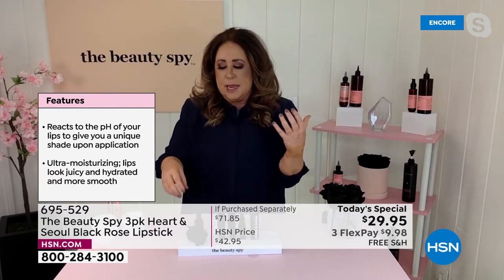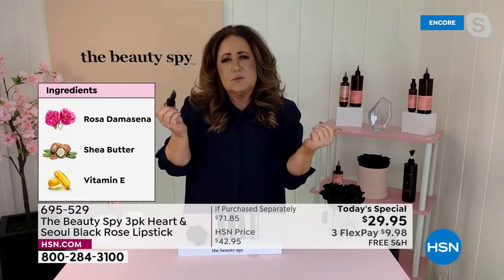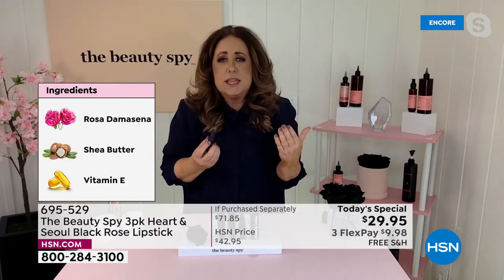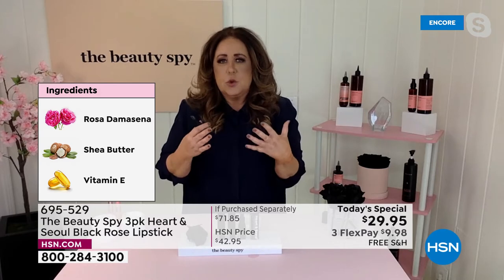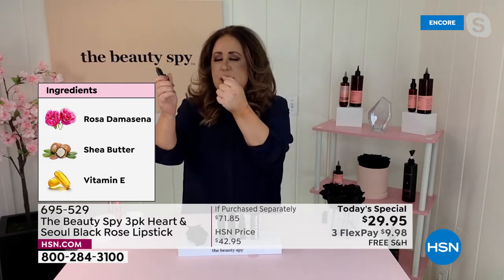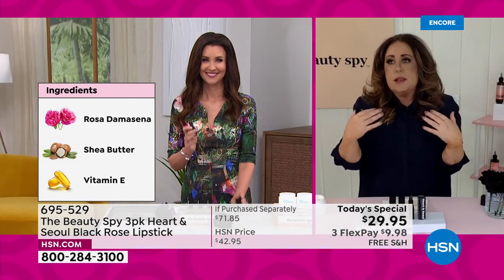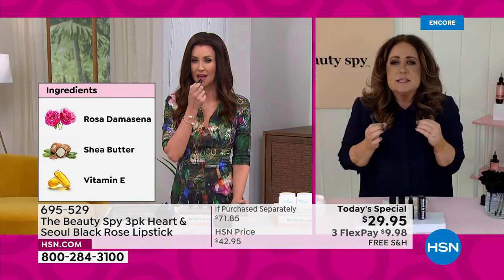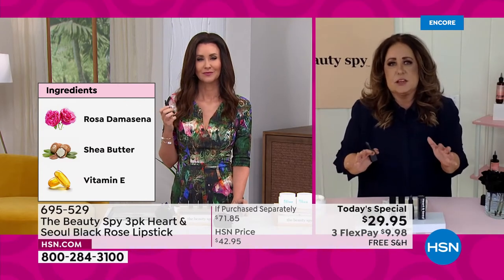The most amazing thing is you take out this black lipstick — you're sitting in an airport, everyone's staring at you because they're like, what's with the black lipstick? When you apply it, it works with your body's own chemistry, so it works and reacts to your pH. What your lipstick looks like is going to be different than Shannon, different than all the hosts you just saw, different than your sister. This lipstick is all about your freedom. That's why it's so special.